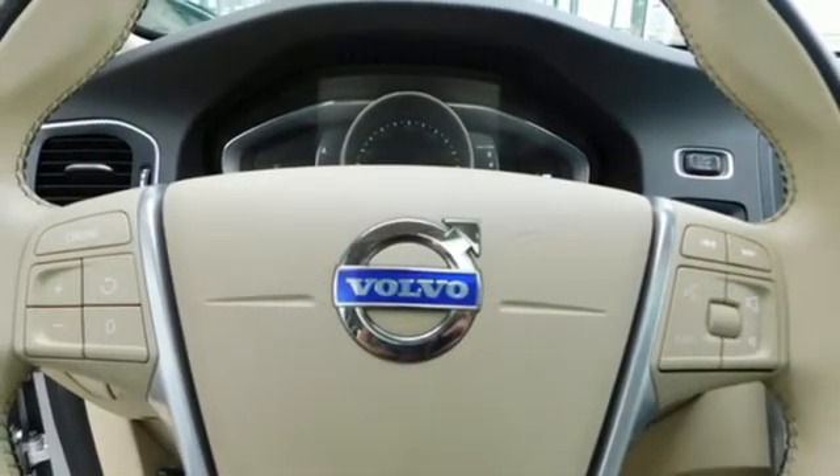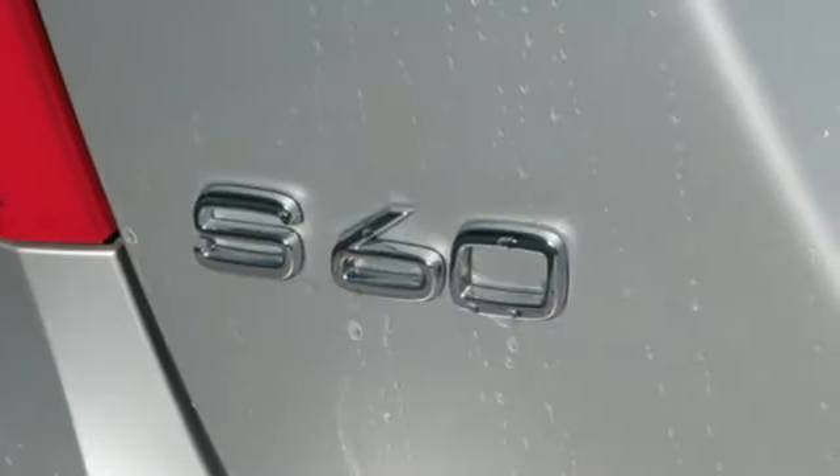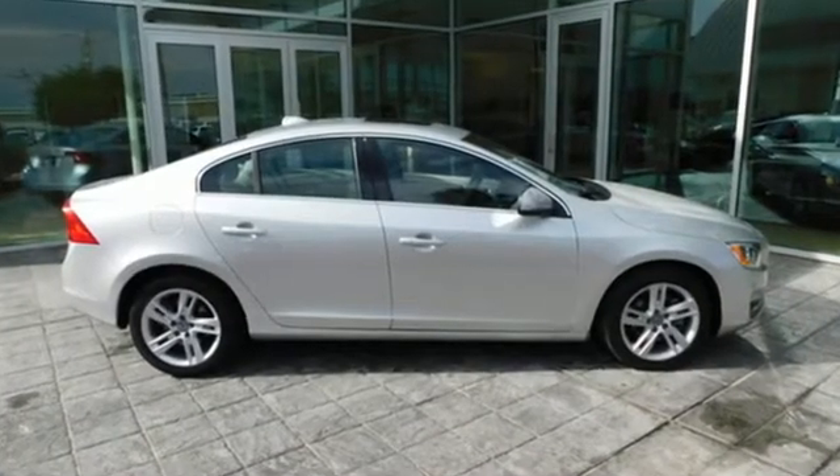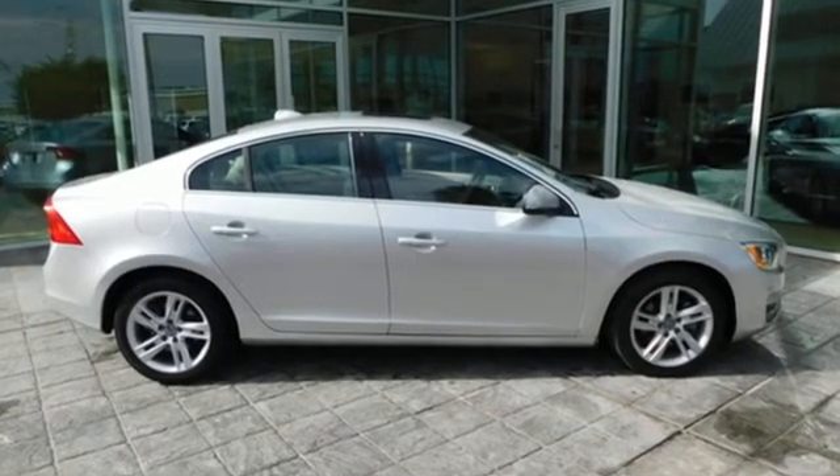Express open and closed sliding and tilting sunroof, gas pressurized shocks, and automatic transmission. Volvo for life. Take it for a test drive today.